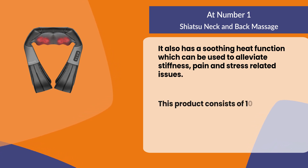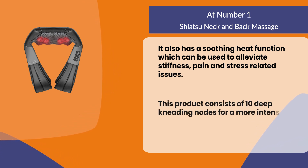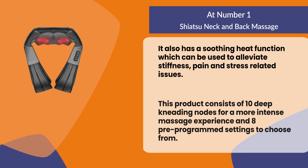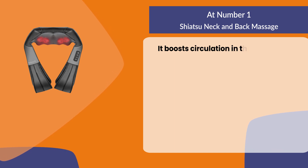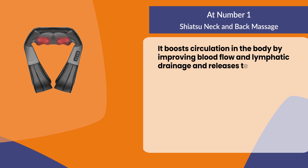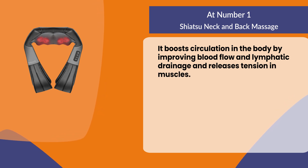This product consists of 10 deep kneading nodes for a more intense massage experience and eight pre-programmed settings to choose from. It boosts circulation in the body by improving blood flow and lymphatic drainage, and releases tension in muscles.